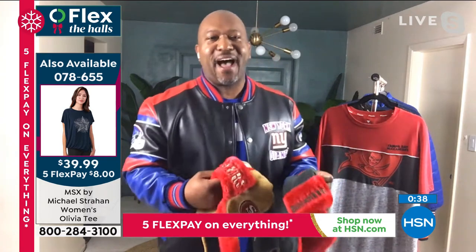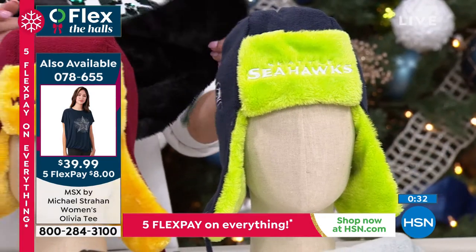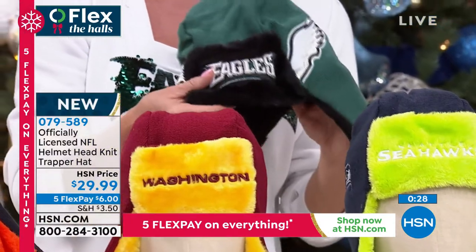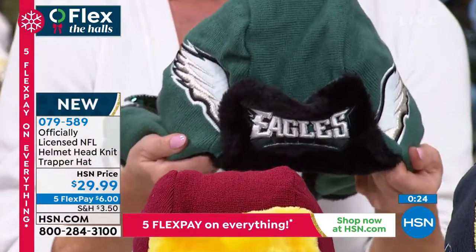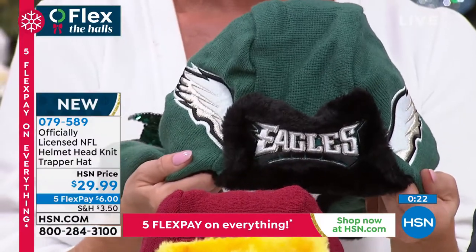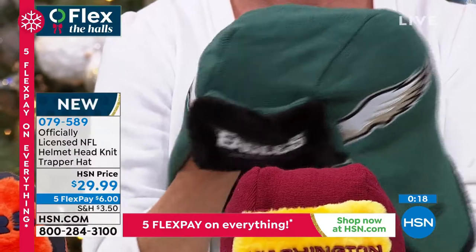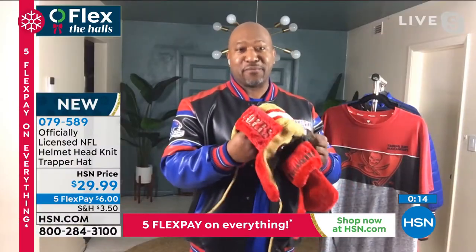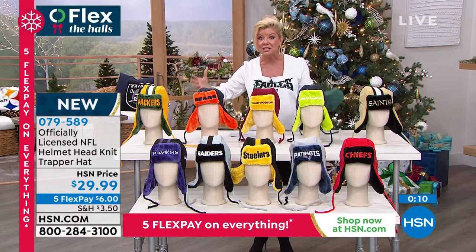I cannot get over how many items we have today. My wife has already taken advantage — not just on the NFL items we've had all day, but she's been doing a lot of our Christmas shopping on HSN all day. We're just like you guys sitting at home on the couch — we also call in and order things and take advantage of Flex Pay. So take advantage of this. Five Flex Payments and all the other specials, guaranteeing Christmas delivery.